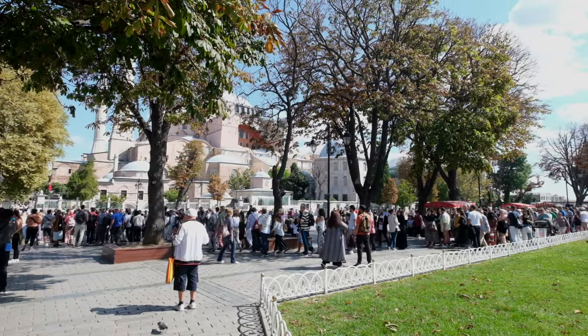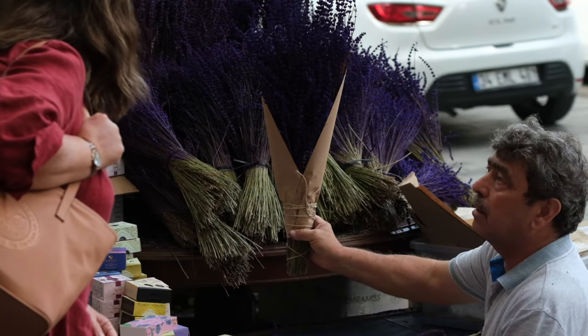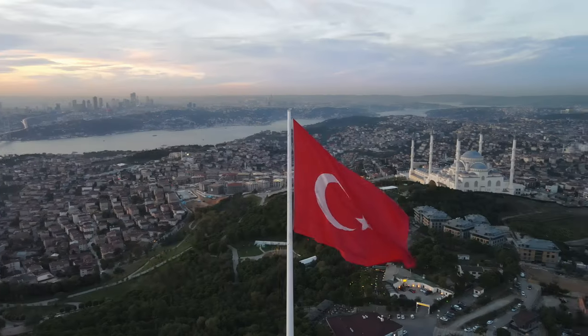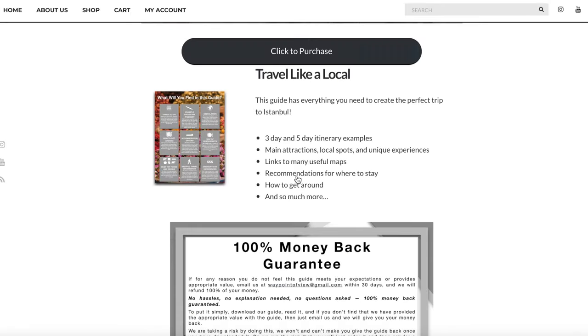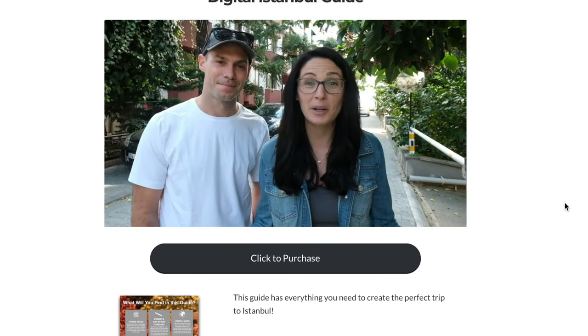Let us help you. We always have a more rewarding experience in a new place when we know someone who lives there and can help us travel more like a local. We want to be that for you here in Istanbul. We've created a comprehensive digital guide for less than $10, and if it isn't exactly what you need we will give you all your money back. Check the link in the description or pinned comments to learn more.